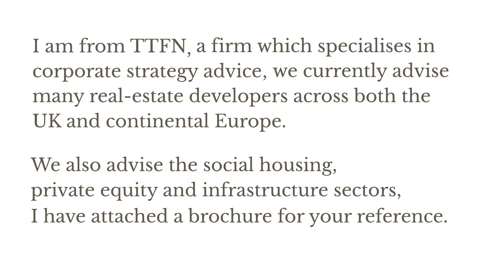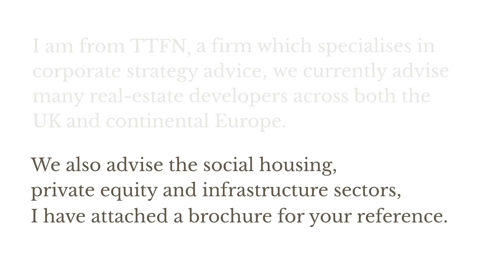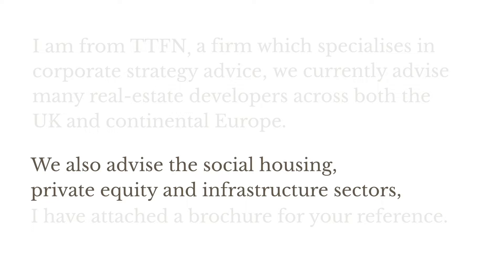Let's start with that second sentence, which is actually two sentences wrongly joined by a comma. If we take all the text before the second comma, we can see it meets all the criteria for a sentence. It's a set of words complete in itself — 'We also advise the social housing, private equity and infrastructure sectors' makes total sense on its own. It also has a subject, 'we,' and a predicate, the part of the sentence that includes the verb — 'also advise' and so on.